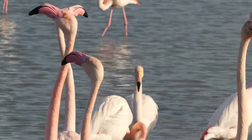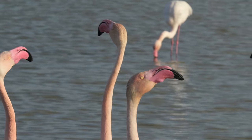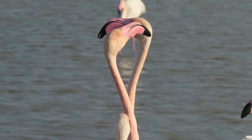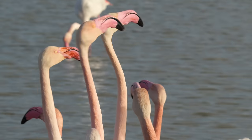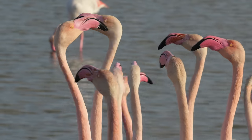Now we're coming to the end of December here, so do they display like this all year round? I don't really know — I've not put that much time into flamingos. But this head shaking is a very common display, and they all do it together, synchronised.